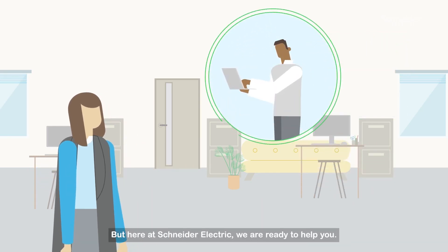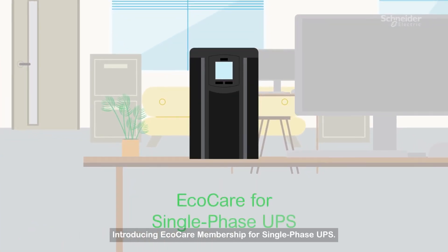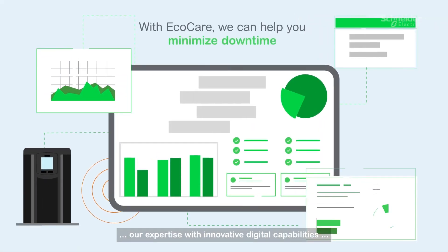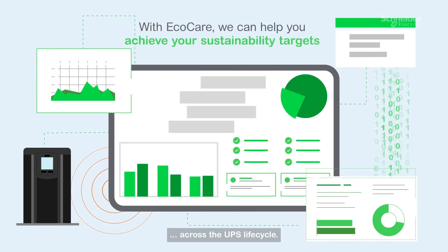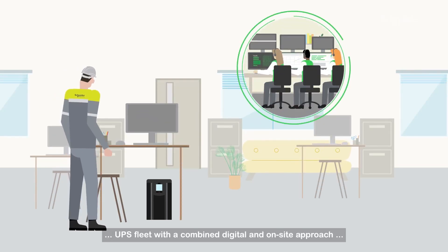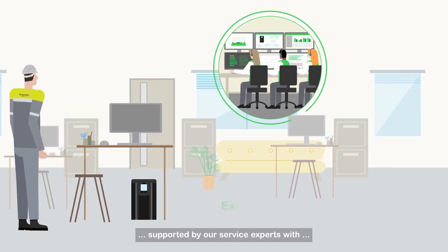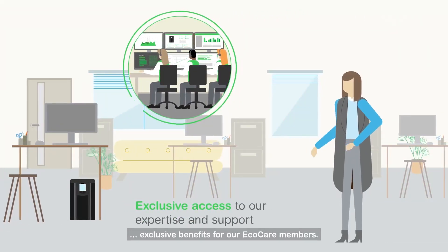But here at Schneider Electric, we are ready to help you. Introducing EcoCare Membership for Single-Phase UPS, a comprehensive experience combining the depth of our expertise with innovative digital capabilities across the UPS lifecycle. We help you manage your single-phase UPS fleet with a combined digital and on-site approach, supported by our service experts with exclusive benefits for our EcoCare Members.